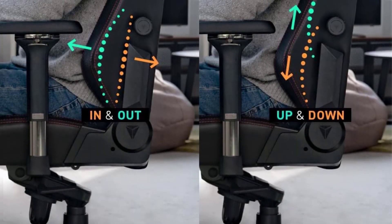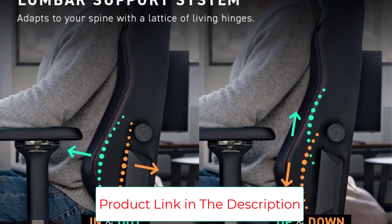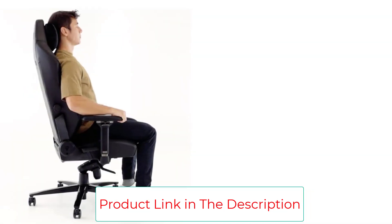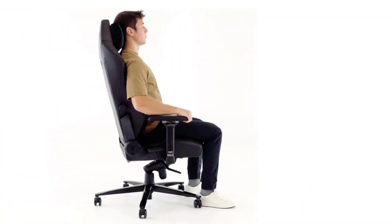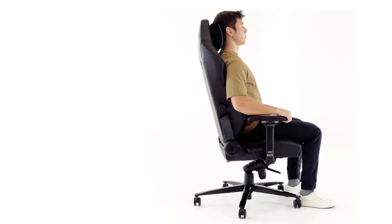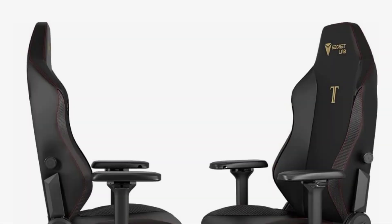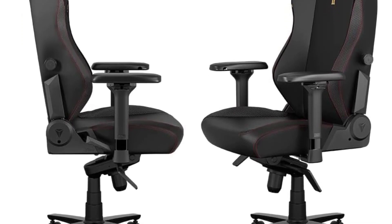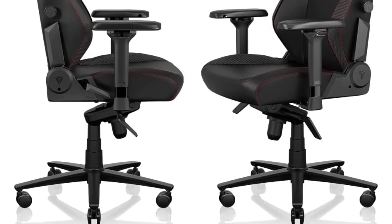Incorporating your favorite films, games, or anime into your gaming chair's breathable fabric cover is cool, but its wide and supportive seat, swappable magnetic armrest covers, wide reclining angle, and ultra-durable construction prove its premium feel isn't just skin-deep. The Titan Evo offers a huge array of fabric, size, and style options, premier back support, and is built to last.